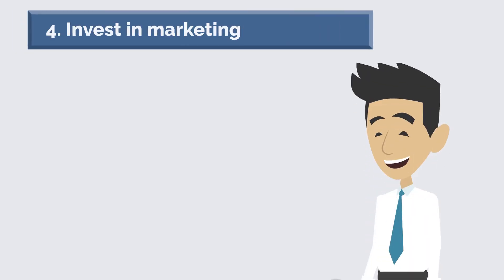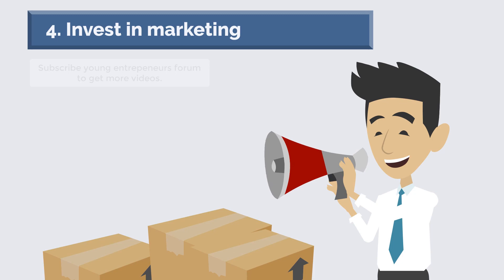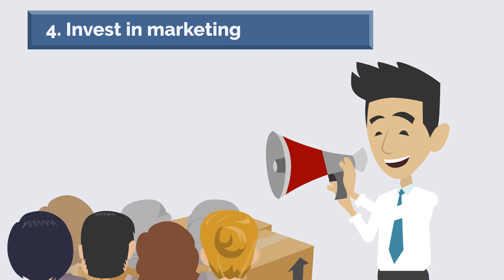Number four: invest in marketing. Marketing is one of the most important investments you can make for your business. It is the process of creating awareness and interest in your products or services. A good marketing strategy will help you to reach more customers and sell more products or services.